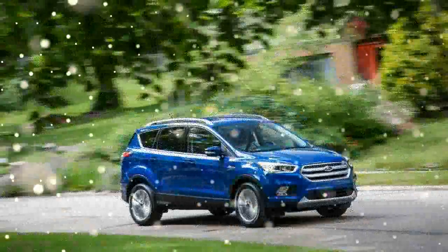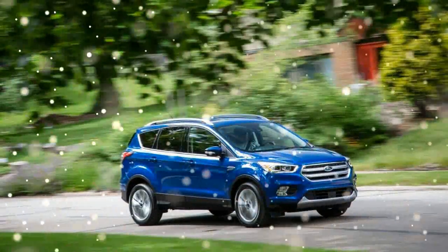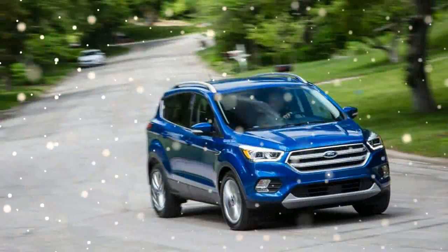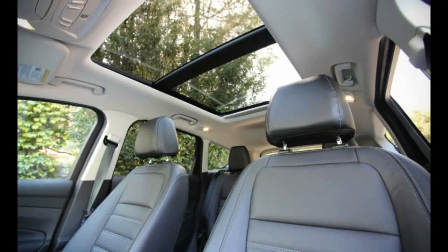Extremely quiet and smooth, the 1.5 accelerates to freeway speeds with acceptable gusto, even with three adults aboard. Nice as it is, though, we'd happily spend another $1,295 to put the heavily revised 2.0-liter twin-scroll turbo four under the hood.